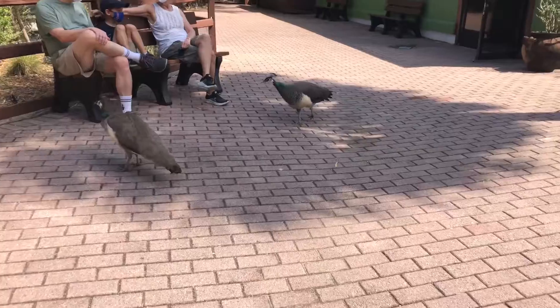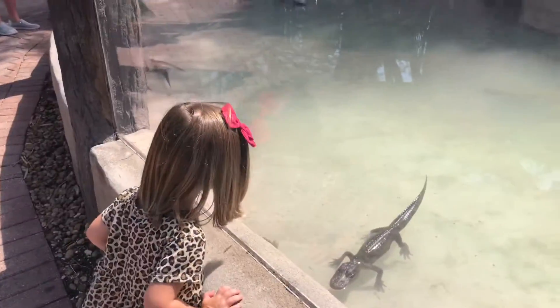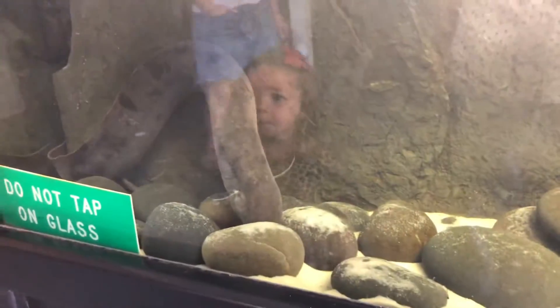Next on our list is Sarasota Jungle Gardens. It's family owned and operated, more than 10 acres, and contains more than 200 species of animals. Just look at these giant tortoises — they're so big.